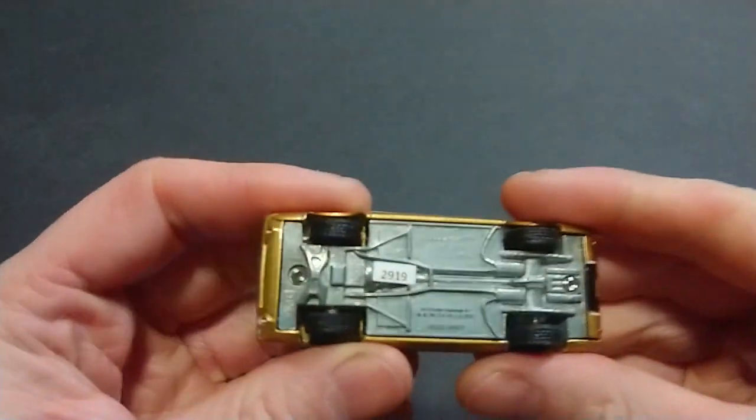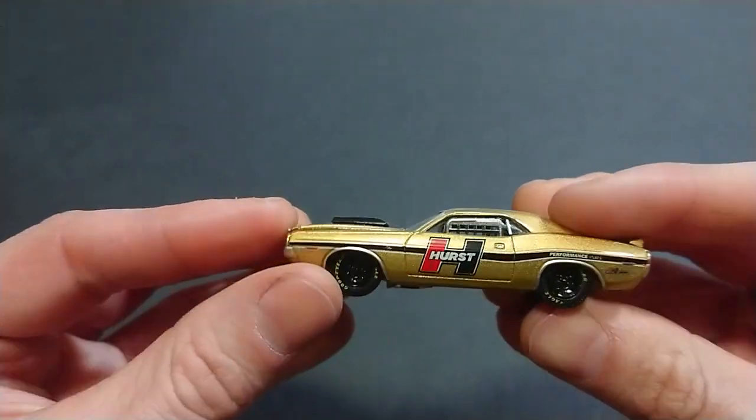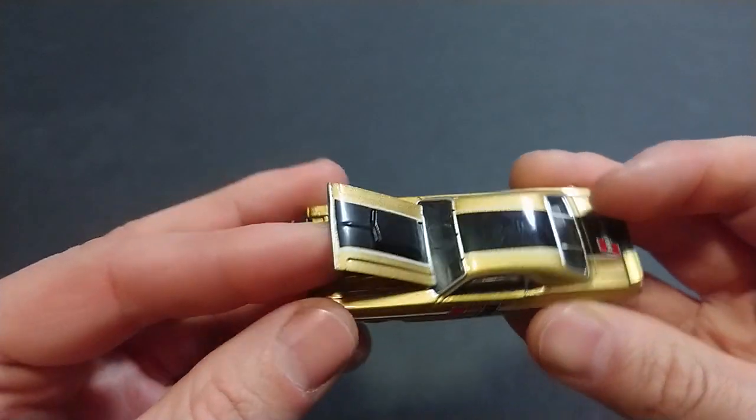Welcome back fans and friends. For this upcoming video, you can see we have the Running on Empty series — the Dodge Challenger RT, specifically as brought to us by Hurst and Green Light.